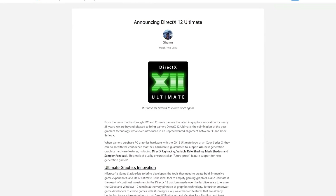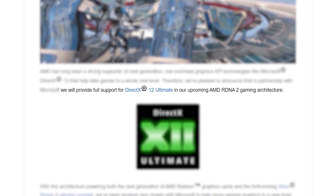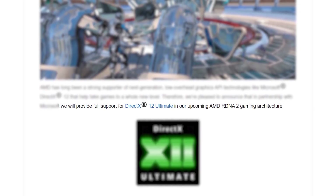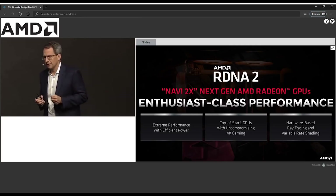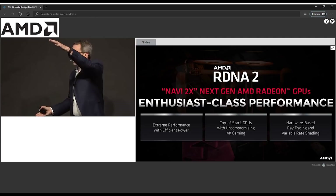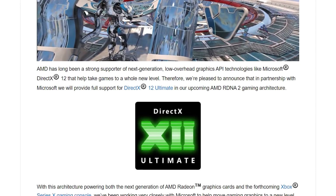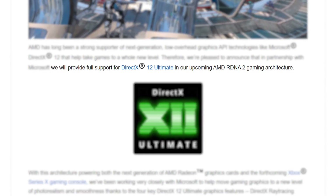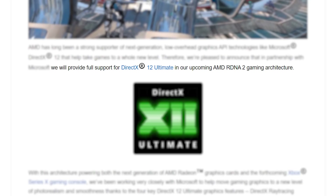With this came other announcements, like AMD stating that their RDNA 2 based GPUs will fully support DirectX 12 Ultimate, which actually has some implications that I don't think AMD meant to give away just yet. If we go back to the recent stream that AMD had for their financial analyst day, they said — and quoting here — 'we will provide full support for DirectX 12 Ultimate in our upcoming AMD RDNA 2 gaming architecture.' Taking the fact that RDNA 2 will be a full product stack, it sounds to me like all of AMD's next-gen GPUs will fully support hardware ray tracing.